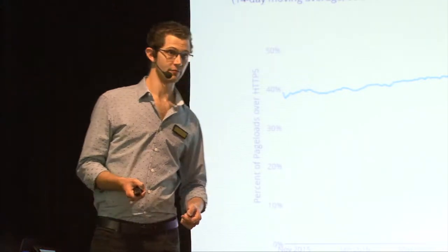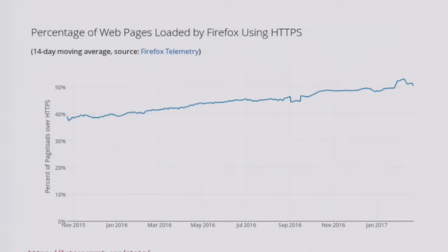Page loads in Firefox have gone from about 40% of all page loads being done over HTTPS in November 2015 to 50% in one year. We've had HTTPS for 20 years and we'd only reached 40%. A significant amount of that 40% are going to be heavily frequented properties like Google, Facebook, big e-commerce sites. So maybe there's been something like 50% growth excluding those big internet companies in the number of sites using TLS over the last year. This is not all attributable to Let's Encrypt, but a substantial amount will be.